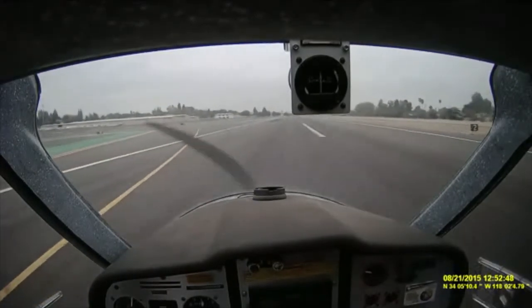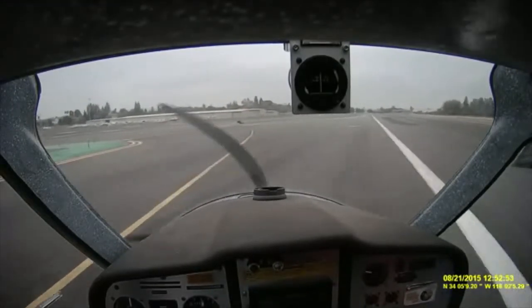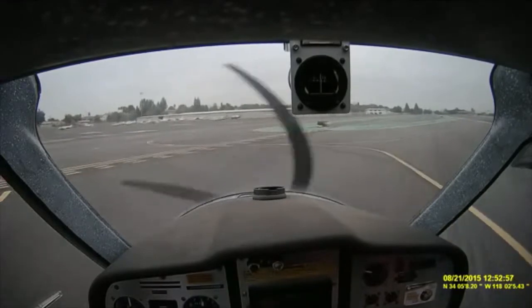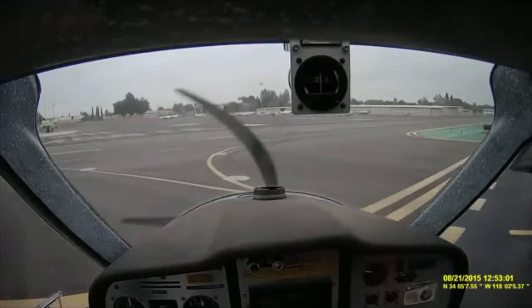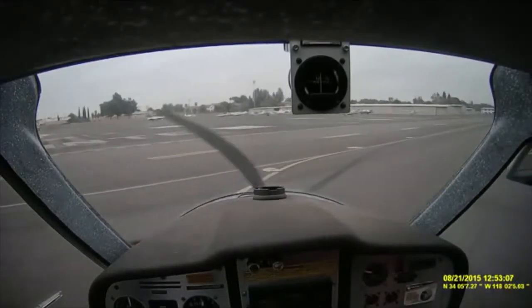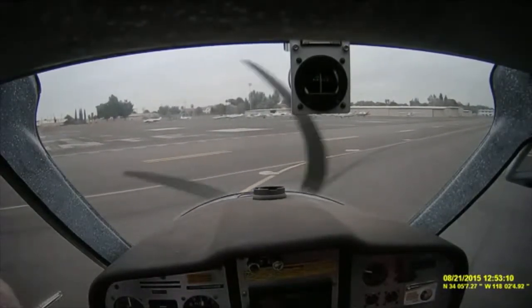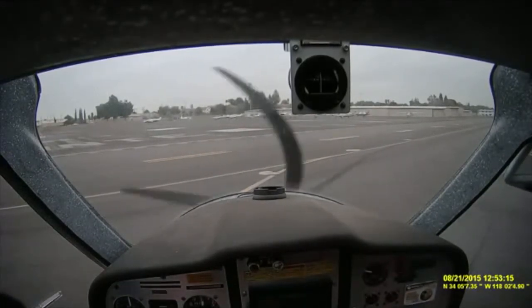Woo-hoo! El Monte Ground, Lightsport 996 Charlie Tango, clear of 19 at Delta, taxi back to SoCal. Lightsport 996 Charlie Tango, El Monte Ground — taxi to SoCal via Alpha, good day. That was a fun flight. Yeah, it is running nice — running like a dream. That was three good landings. You did something everyone has trouble with in this airplane — putting it on the centerline. You and Rami are the only people that can do it. We've got a lot of practice.